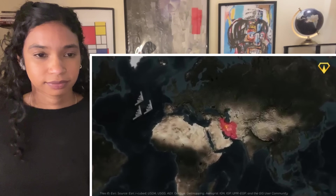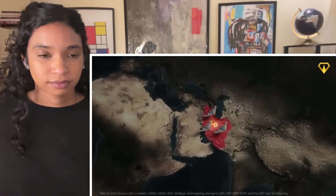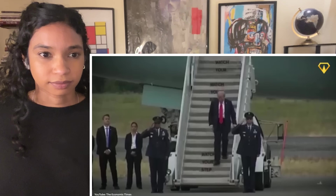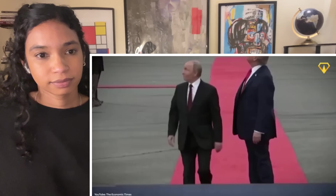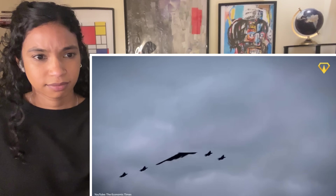That's not to say this plane doesn't have a purpose. As you probably heard, the US recently launched an airstrike against Iran using the B-2, and news around the world reported on it. And even more recently, President Trump welcomed Vladimir Putin in Alaska with a B-2 flyover — a show of power before their peace talks started.